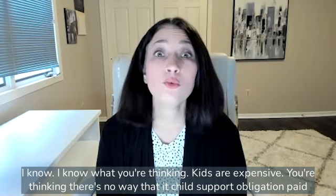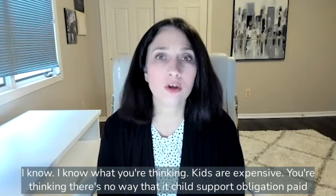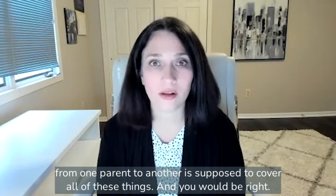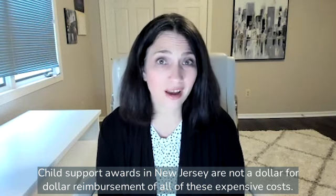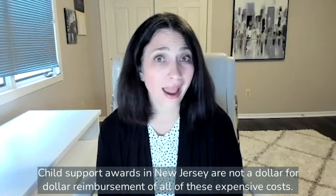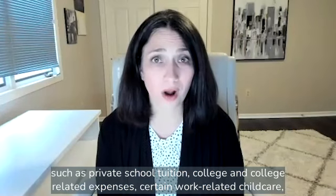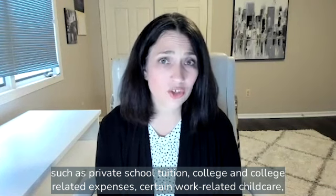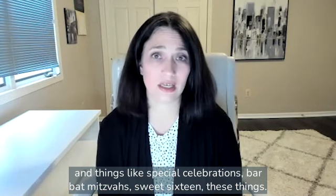I know what you're thinking — kids are expensive. You're thinking there's no way that a child support obligation paid from one parent to another is supposed to cover all of these things. And you would be right. Child support awards in New Jersey are not a dollar-for-dollar reimbursement of all of these expenses. There are plenty of things that the New Jersey child support guidelines do not cover, such as private school tuition, college and college-related expenses, certain work-related child care, and things like special celebrations, bar and bat mitzvahs, and sweet 16s.